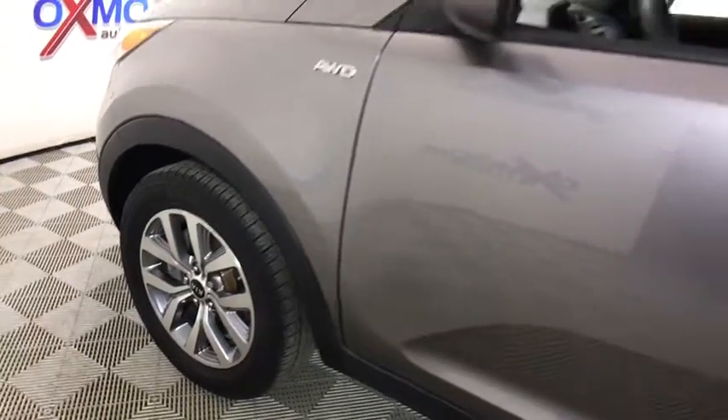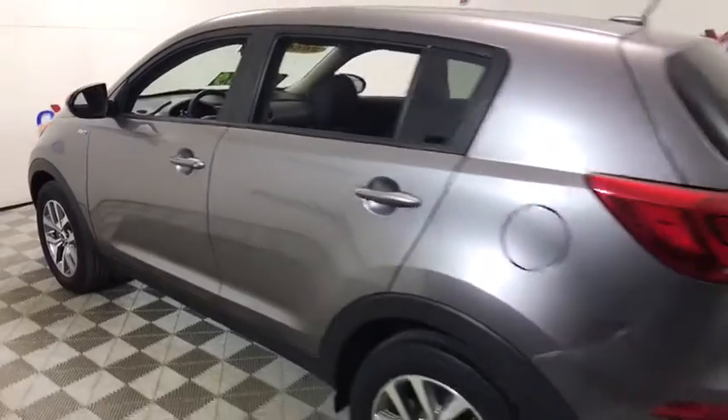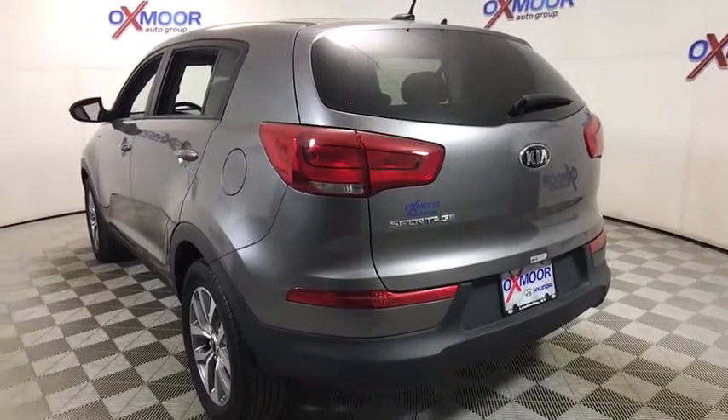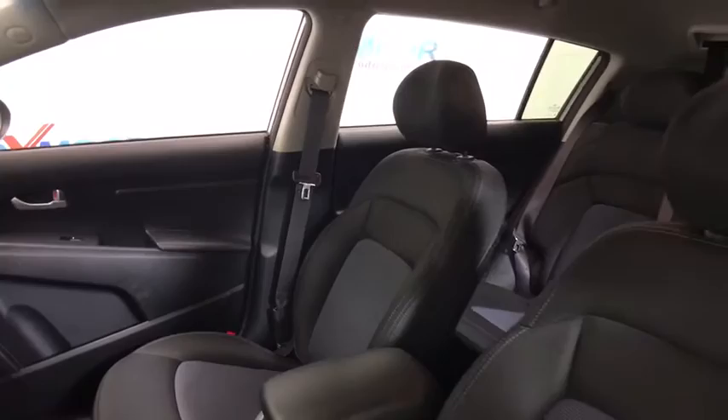The 2015 Kia Sportage. With its sleek and stylish exterior and its roomy, feature-laden interior, the Sportage both looks good and performs well on the road. This vehicle has less than 25,000 miles. Here are some of this vehicle's great options.